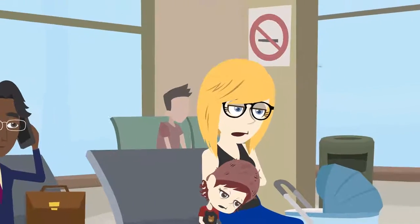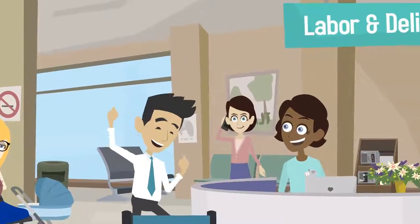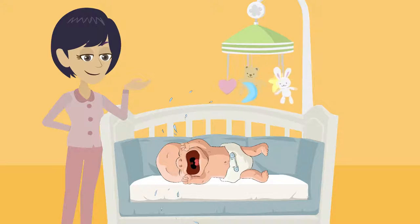At delivery, expectant parents listen for the cry. They hope to hear cries that are loud, irritated, and long. Traditionally, the newborn cry has been associated with life and vitality.